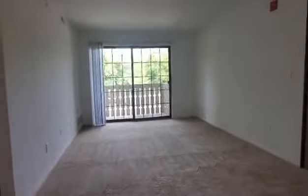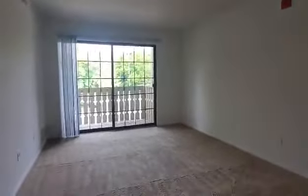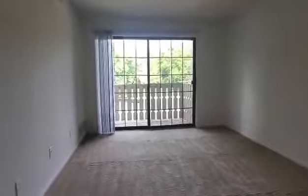You're currently taking a look at the living area. The living area does have a balcony featured in it, with that sliding glass door bringing in lots of natural lighting.